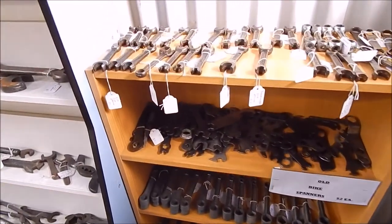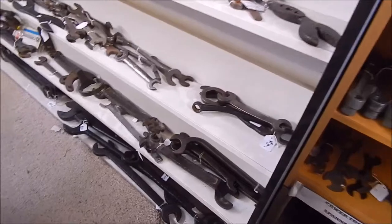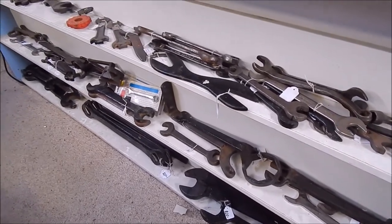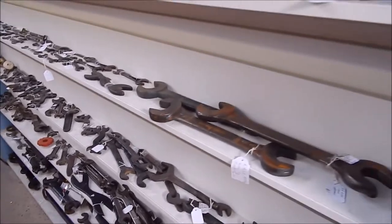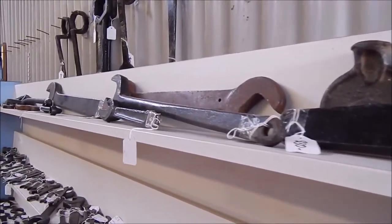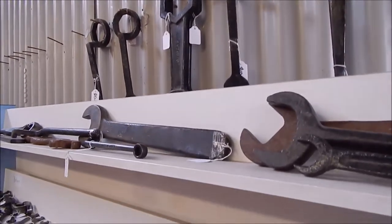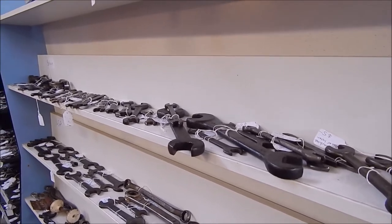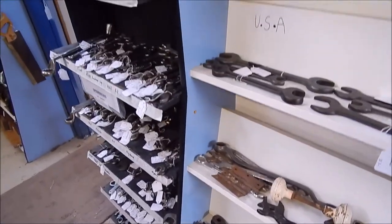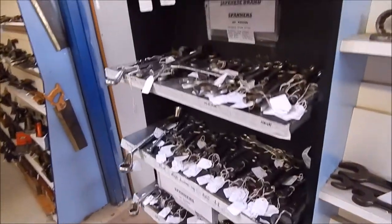These are those old-style spanners I used to use on pushbikes and motorbikes years ago. Well, whatever rocks your boat. And here we've got some big mothers down here — some really big ones. As you can see, they've got lots and lots of this stuff. I know it's pretty useless for the average guy, but it's interesting just poking around these places. Sort of stuff you'd use on a train. I've got that many spanners and wrenches I'd be looking to sell them, not buy more. Britain, USA, Aussie brands — so this is it.